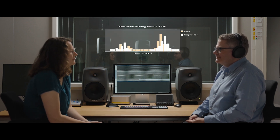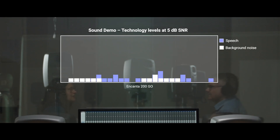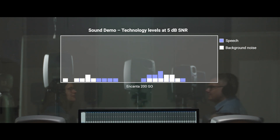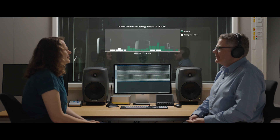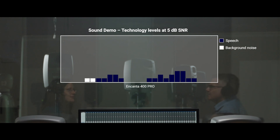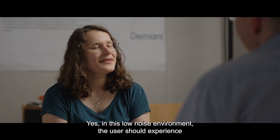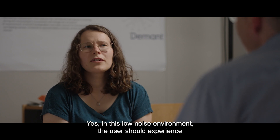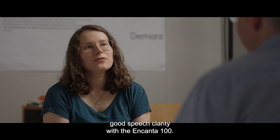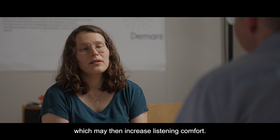I read in the newspaper today that a new theater is opening. Isn't it great? Sure is. What plays are they showing? [Sound demo plays across technology levels.] Wow, you can really hear a difference even in a low noise environment. Yes, in the low noise environment, the user should experience good speech clarity with the Encanta 100, but as you move up to the higher technology levels, the background noise is reduced more and more, which may then increase listening comfort.